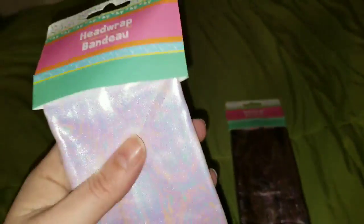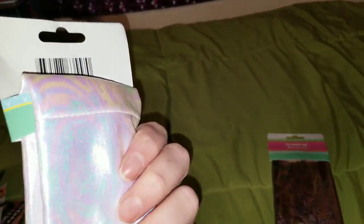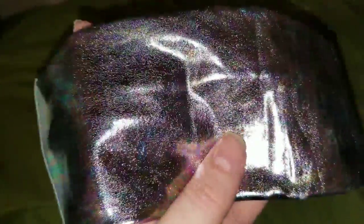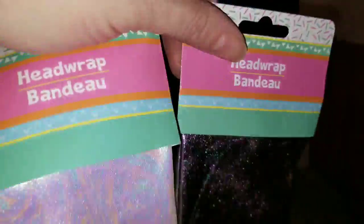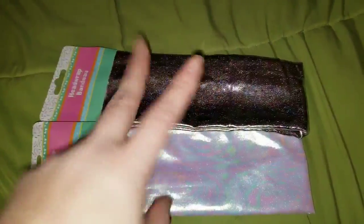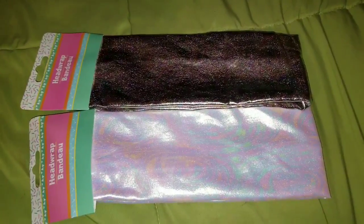Alright guys, let's start this off. I found these new head wraps and they are so cool looking. They're actually pretty wide and that's what I like. Jasmine likes wearing head wraps like these. They're nice, they're soft, and I'm obsessed with this color. We picked up one in this color and then we also picked up one in this awesome color. There were two other designs or colors in these, but these are the two we ended up picking up.